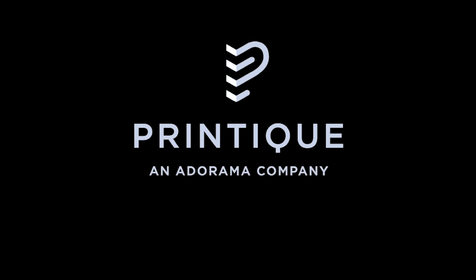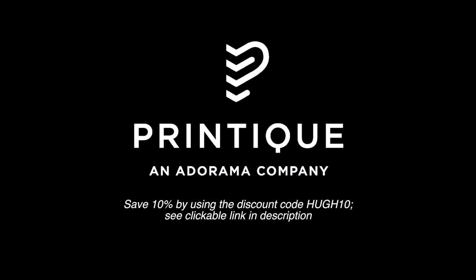This video is made possible by Printique, a go-to photo lab for all of your printing needs. Save 10% site-wide by using the link in the show notes below and entering the discount code HUGH10 at checkout. Thanks, Printique.